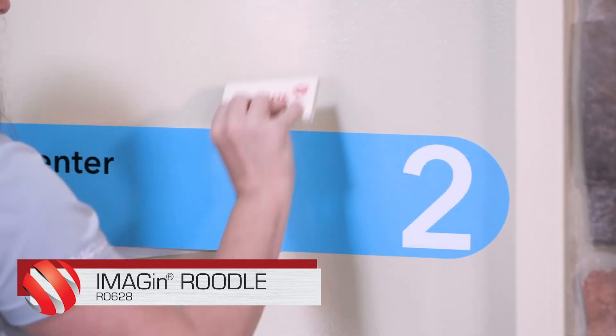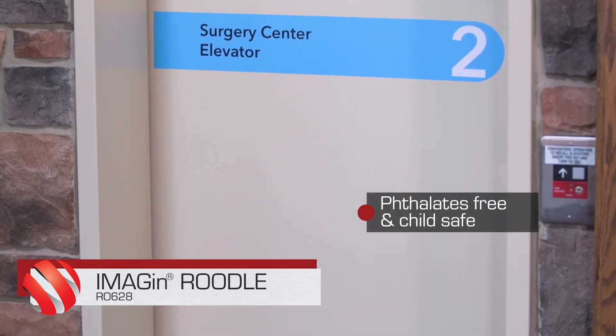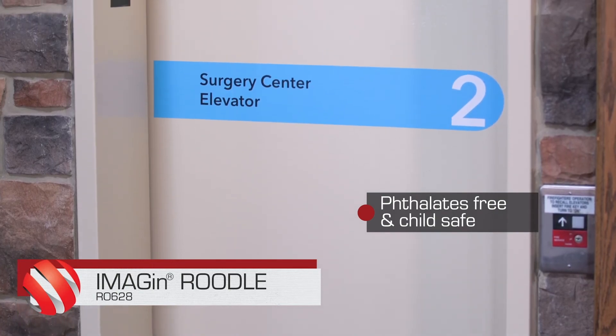Meeting all requirements for flame spread and smoke density specifications, phthalate free and child safe, plus UL certified for elevators.